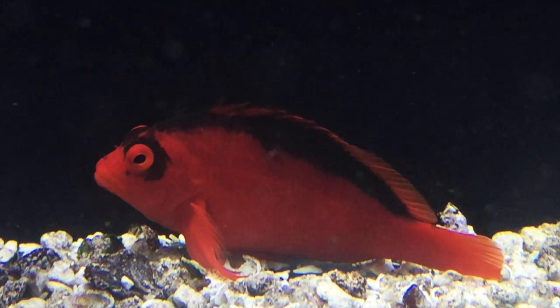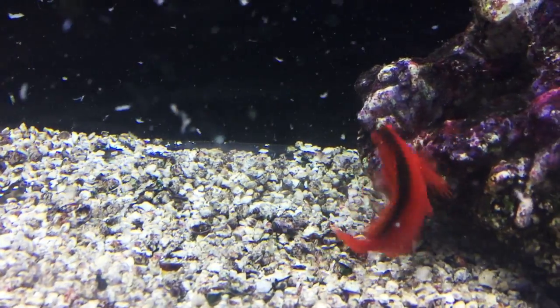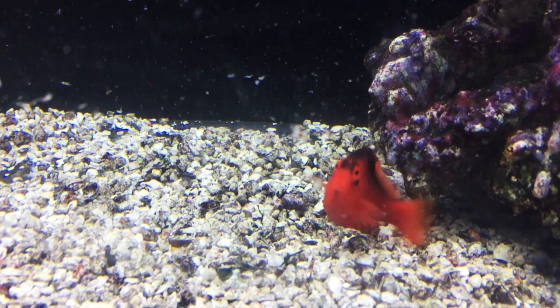This fish will max out around 4 inches and keep his great coloration. The flame hawk fish is a carnivore and is not usually shy about eating. You can feed him a quality meaty food, and he'd also love live feeder shrimp as well.